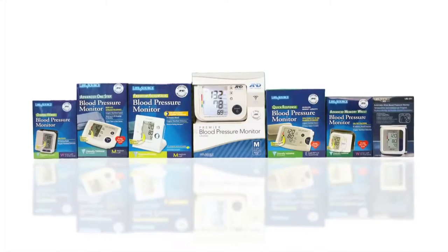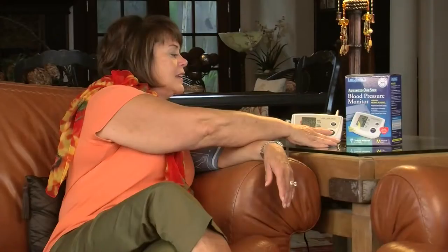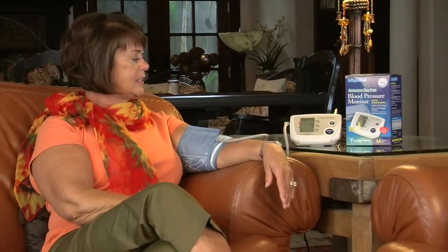You've taken an important step in securing your good health by monitoring your blood pressure with an A&D Medical product. Now it's important to know how to obtain an accurate reading. Blood pressure is affected by many factors, so you'll want to be consistent with your measurement routine.